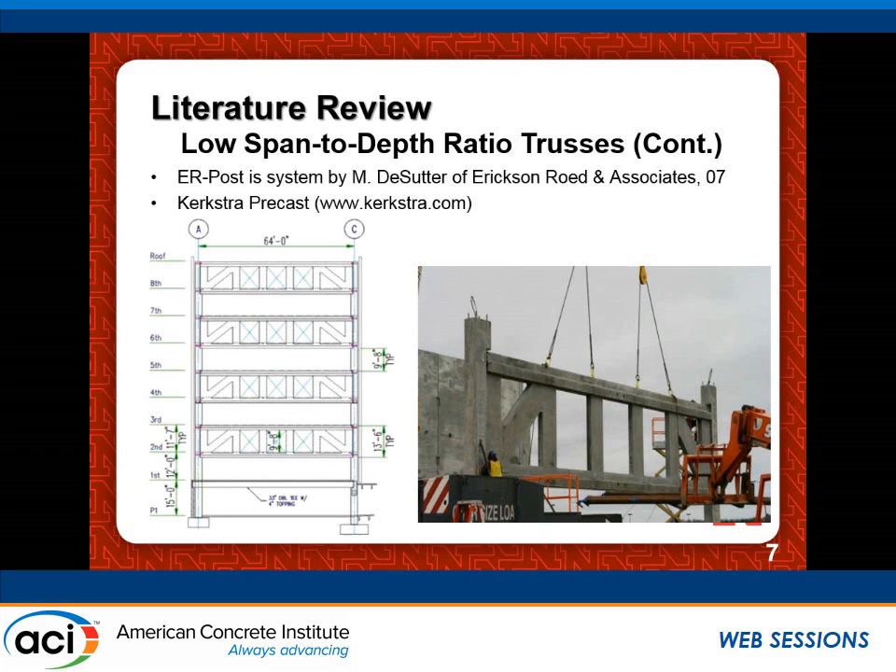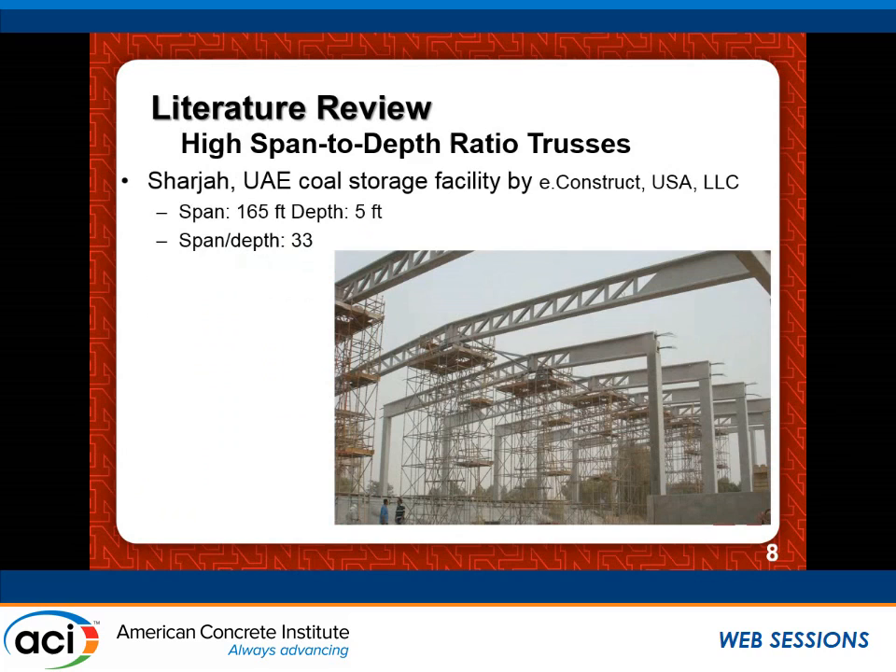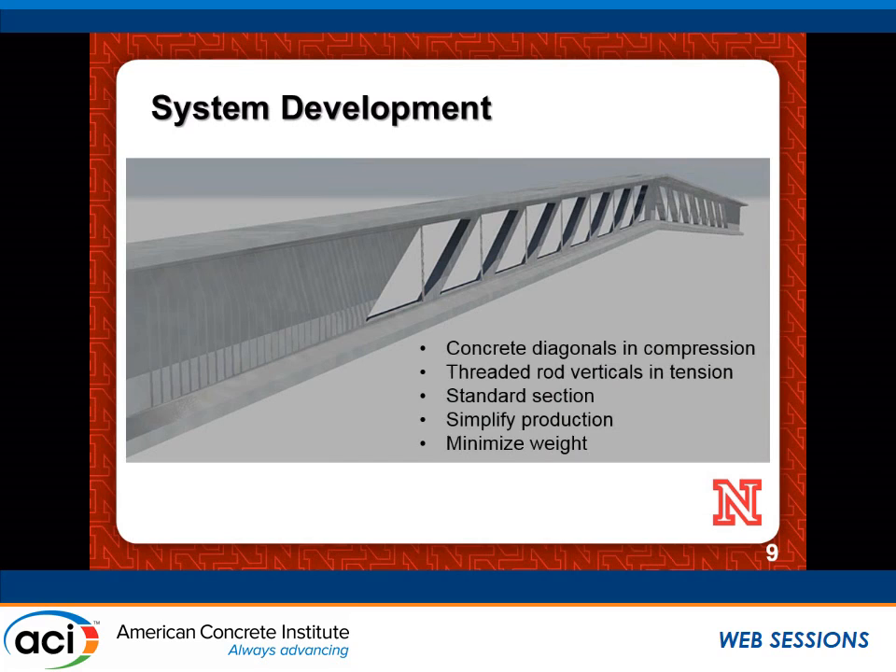We also looked at some new systems covering entire building floors using trusses, mainly bandier trusses with a couple of diagonals — again, not what we're after. We are looking at long-span trusses. Recently we found a project done in the United Arab Emirates for a coal storage facility in Sharjah, which developed a truss based on two precast, pre-stressed hat sections connected at a middle support and then post-tensioned to act as one longer truss with a span-to-depth ratio of 33 — very high. That was the main idea we started to develop further for consistency with current U.S. practices.